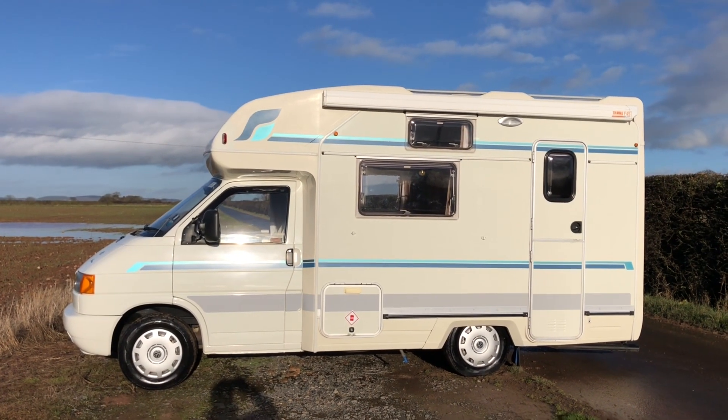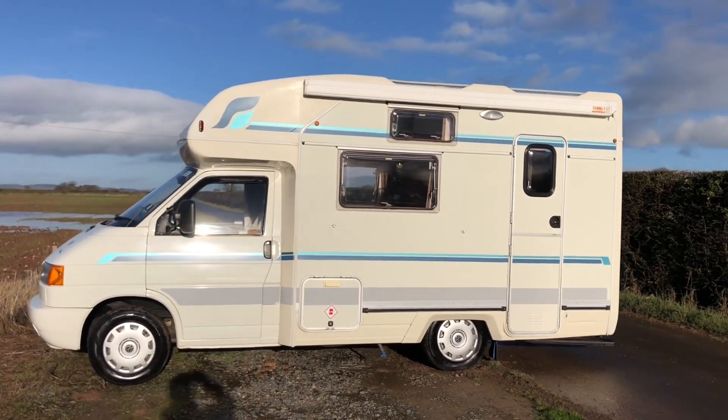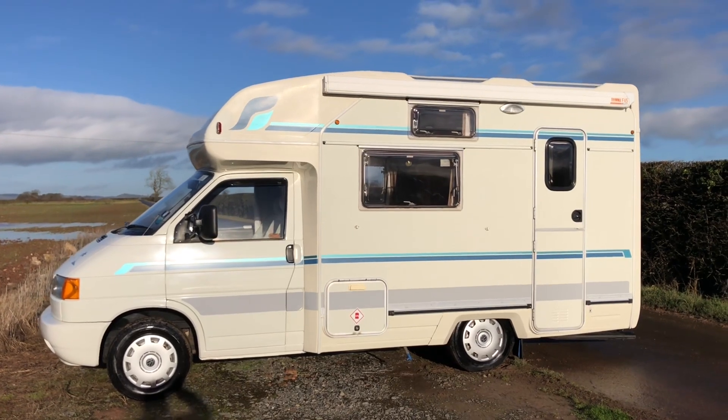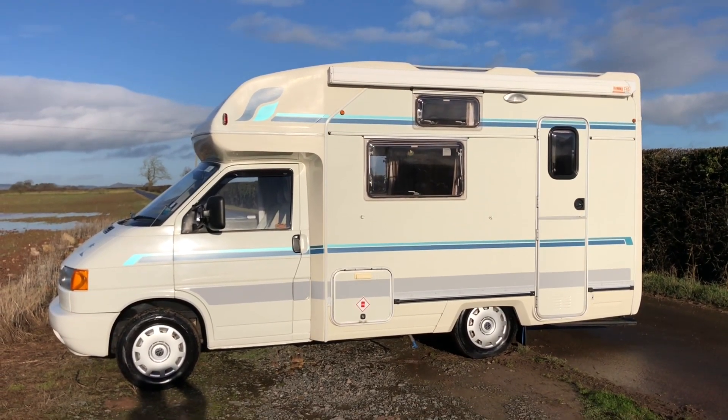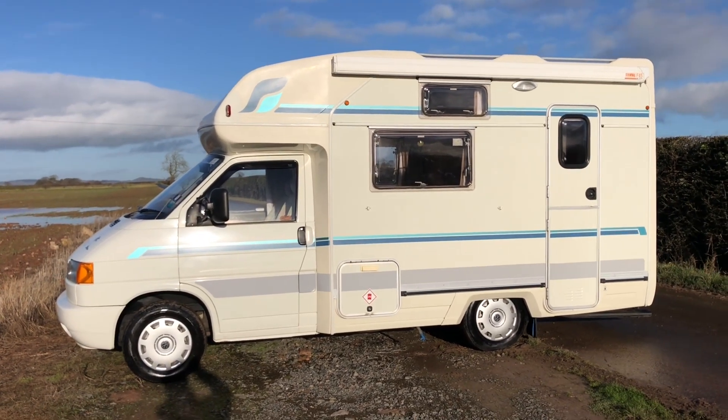Hi, my name's John from SellMyMotorhomeUK.com. You can find us Sell My Motorhome on Facebook, a free place for buying and selling your leisure vehicle for free. We sell motorhomes from £6,000 to £30,000, so if you subscribe to this YouTube channel you'll see all the latest motorhomes.